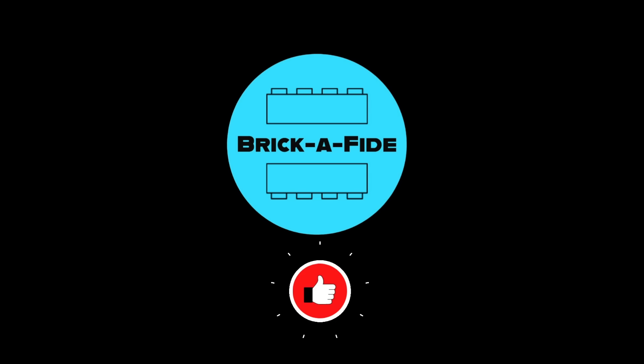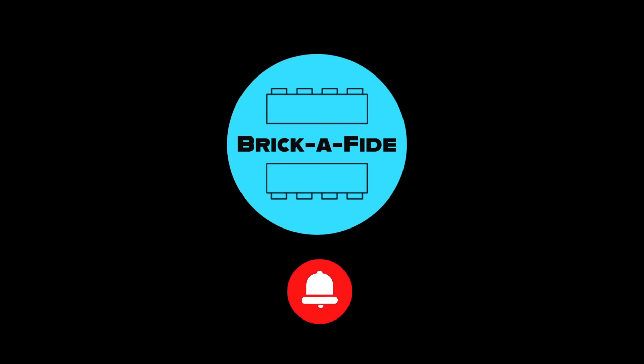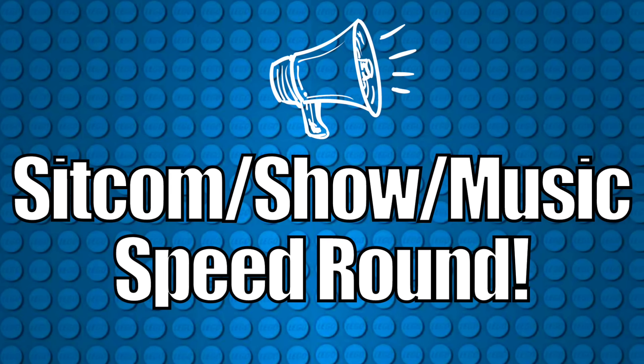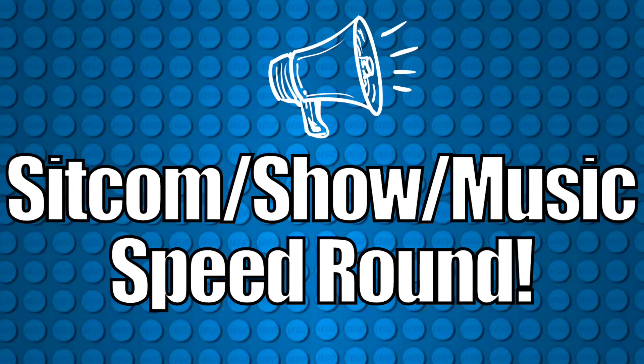If you are enjoying this video, please consider smashing that like button, subscribing, and turning on notifications so you never miss another Brickified video. With that out of the way, we enter another speed round, which will be the sitcom and TV show reference sets. Some of these are really great sets.